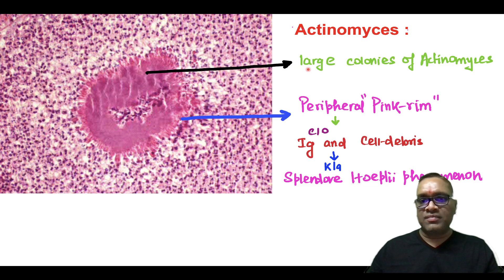This is the area which is showing you large colonies of actinomycosis, which will be seen as a sulfur granule or yellow granule on clinical or gross examination.